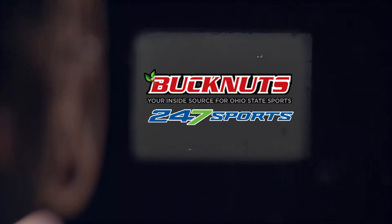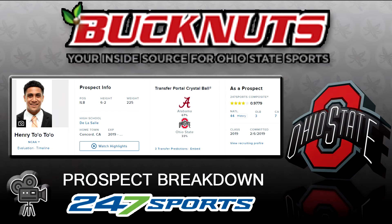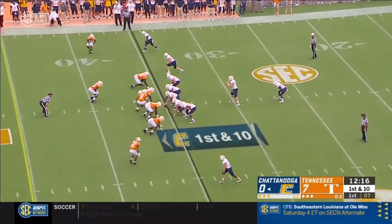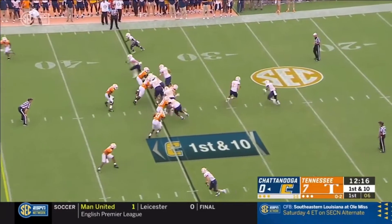Taking a look at some tape here on Henry 2020, the Tennessee linebacker. These are some sophomore highlights from the 2020 season and as I went through the film he gave me a great repertoire of plays to show. He does it all.